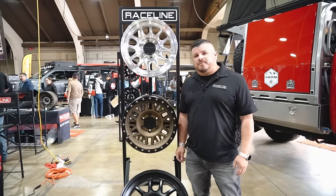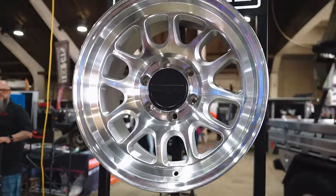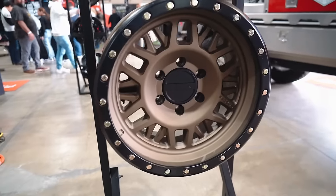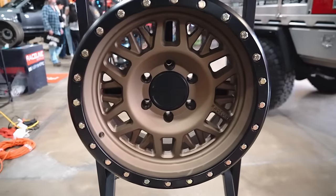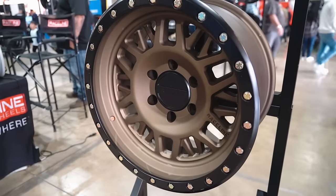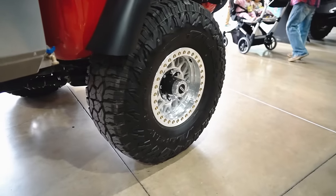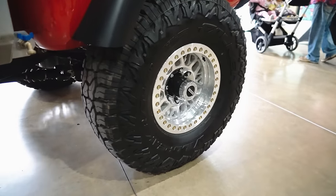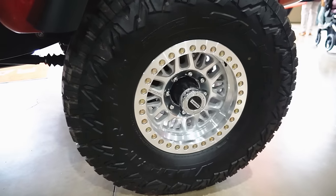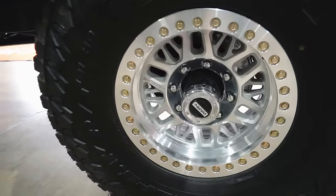Ruben with Raceline Wheels, here to talk about our brand new wheel. The 958 Machine comes in 17-inch and 18-inch, and also in 20-inch and black. We also have the 951 Rhino in bronze — 17-inch, available in black, bronze, and machined finishes. And we have our 951 RT, our cast beadlock in eight-lug 17-inch. We also have an 18-inch beadlock in forged. Find us at racelinewheels.com.